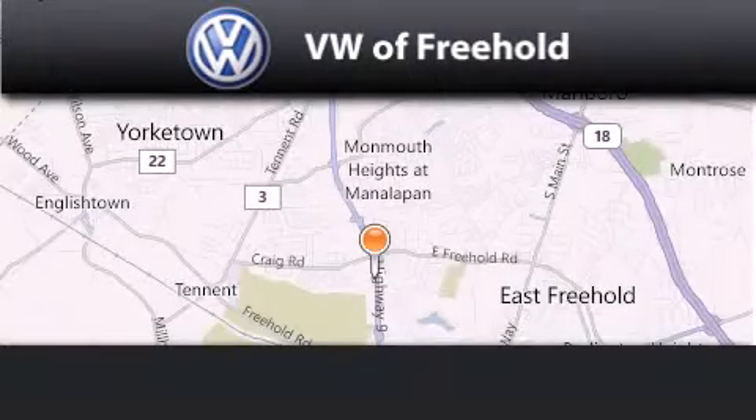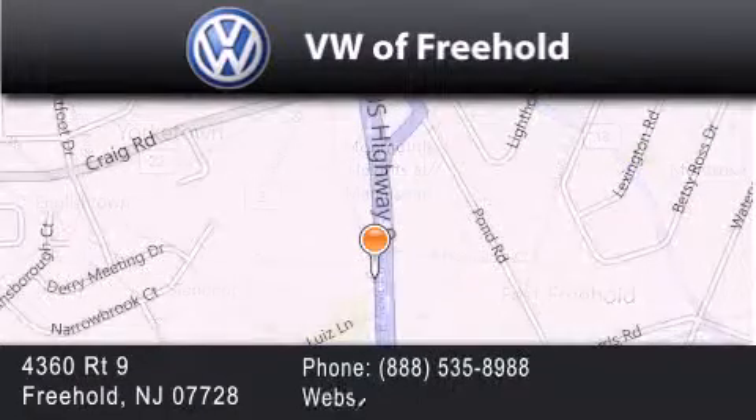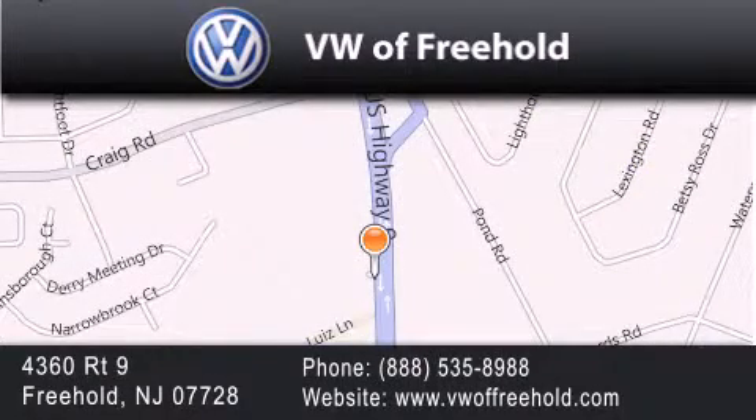Volkswagen of Freehold is located at 4360 Route 9 in Freehold. Our goal is to exceed all of your expectations to ensure that you'll return for future visits.